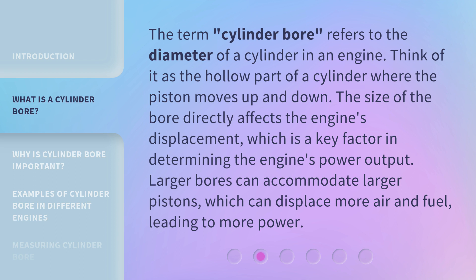The term Cylinder Bore refers to the diameter of a cylinder in an engine. Think of it as the hollow part of a cylinder where the piston moves up and down. The size of the bore directly affects the engine's displacement, which is a key factor in determining the engine's power output. Larger bores can accommodate larger pistons, which can displace more air and fuel, leading to more power.